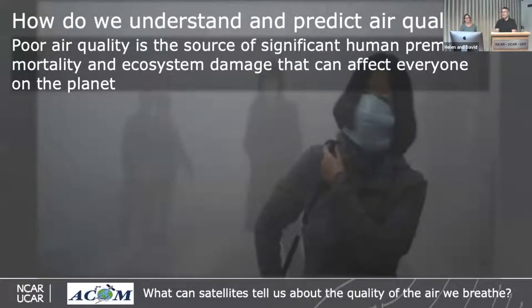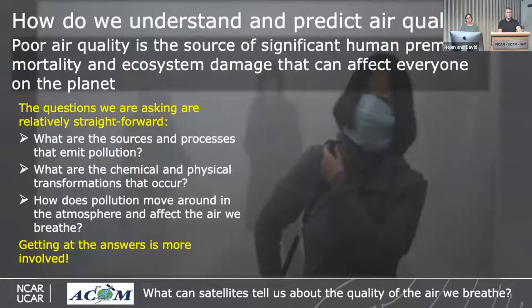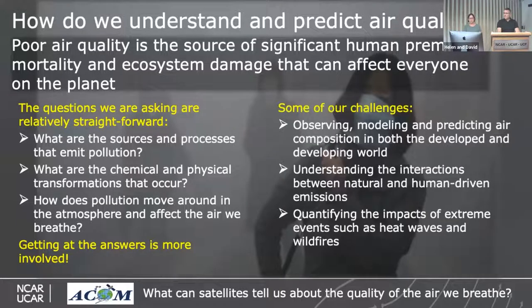How do we understand and predict air quality? Scientists want to ask: What are the sources and processes that emit pollution? What are the chemical and physical transformations that take place in the atmosphere? How does pollution move around and affect the air we breathe? Challenges include observing, modeling, and predicting air composition in both the developed and developing world; understanding interactions between natural and human-driven emissions; and quantifying the impacts of extreme events such as fires and heat waves.